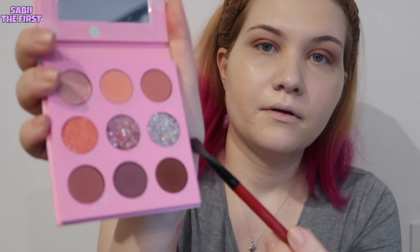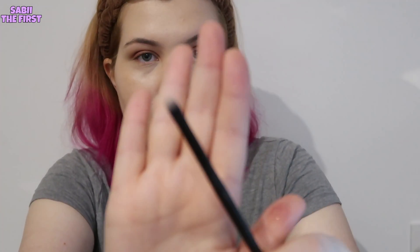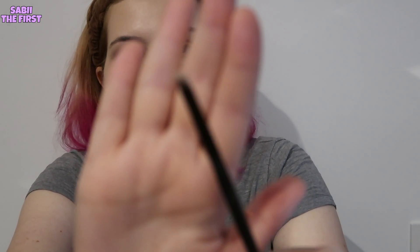Now I'll go with Gumdrop. I'll use an eyeliner brush to apply the glitter. It's really hard to apply because it doesn't stay on the brush. Applying this glitter is very messy — it doesn't stay in one place. Maybe I should have added concealer on my eyelid first.